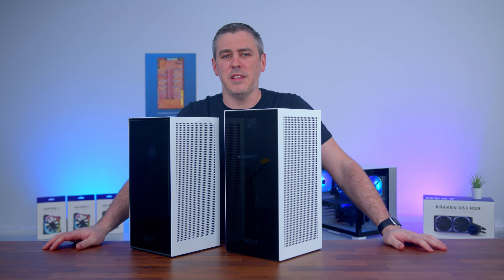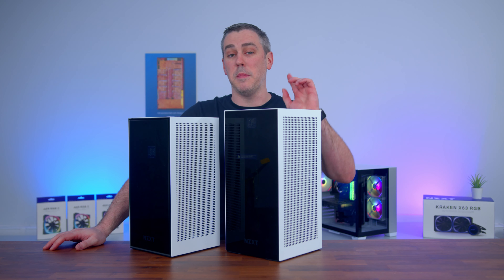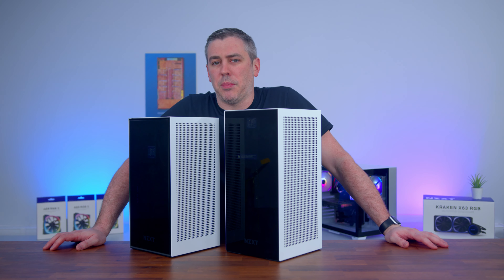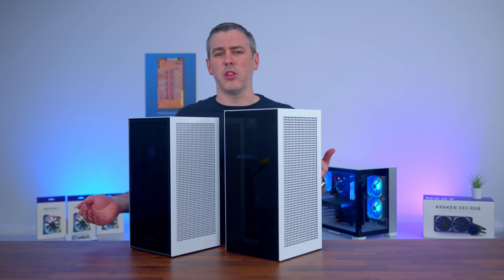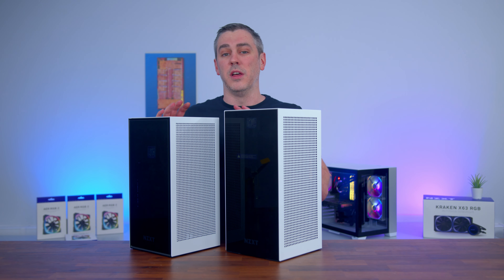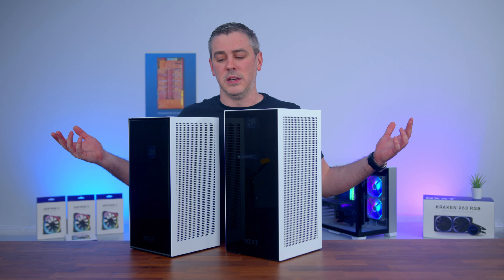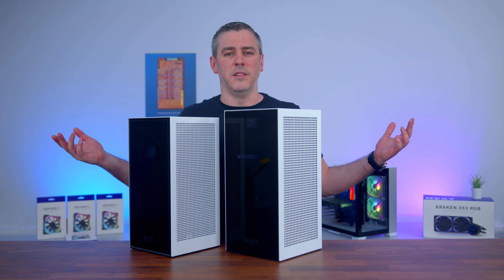Basically it's a refresh and NZXT are hoping to address those issues in a big — or I suppose you could say small — way. But with the previous issues aside, does the new version hold up against the original, or are we looking at nothing more than a desperate attempt to bring back some lost brand recognition? Well, there's only one way to find out. Let's do this.